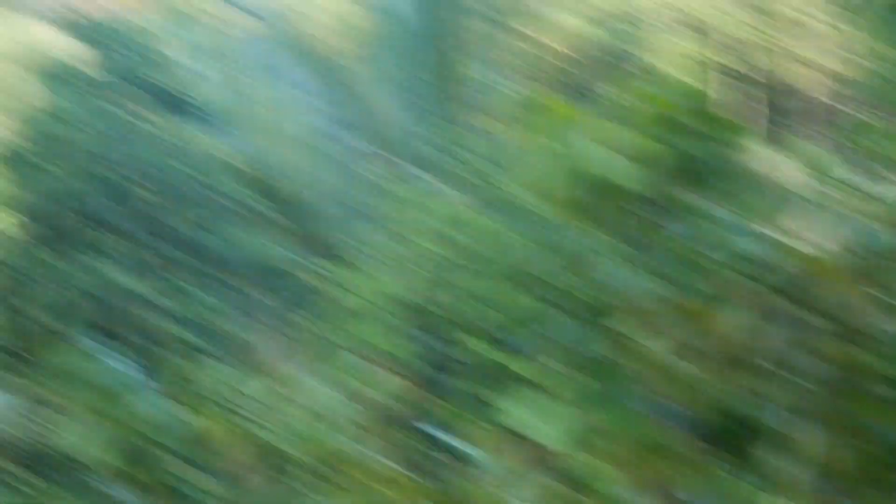And that's the breadfruit tree. You ever heard of a breadfruit tree? Yeah, I've seen that. That's a breadfruit tree.